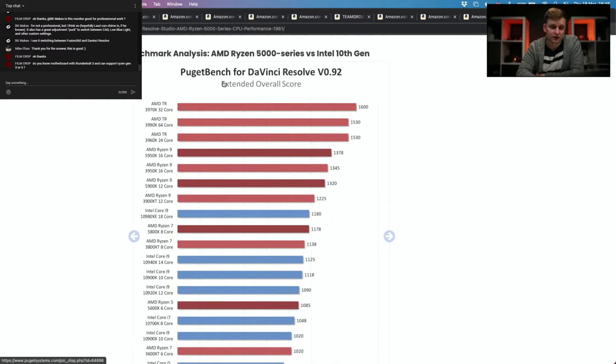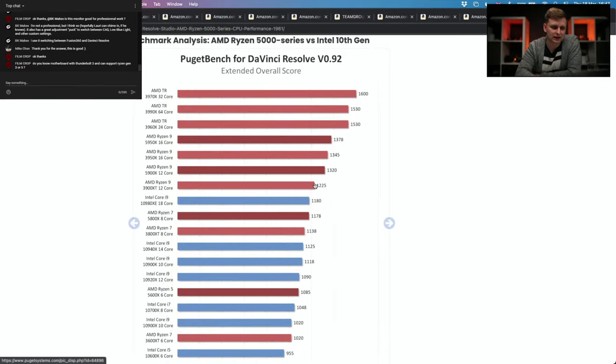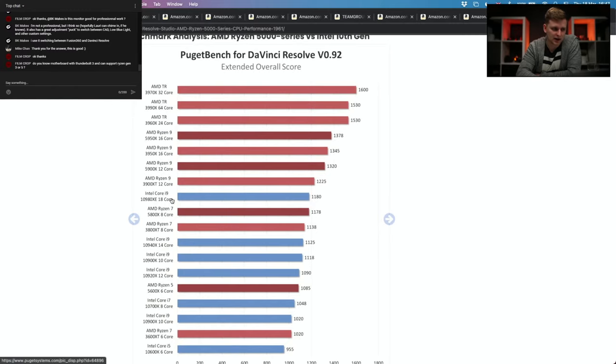Looking at the DaVinci Resolve benchmark: going from a 5950X to the 24-core Threadripper system, there is a very big jump — that's why we went with it. For Blender rendering, you want loads of cores and threads. As you can see, Intel isn't even close. Even the 18-core Intel is way, way lower and is only about $400 cheaper — the 24-core Threadripper is absolutely amazing.